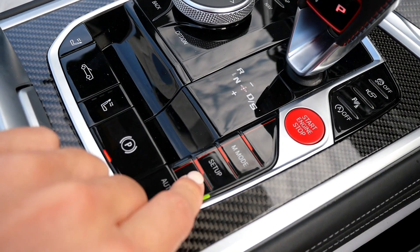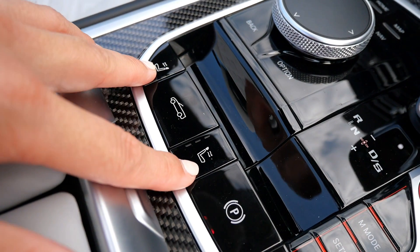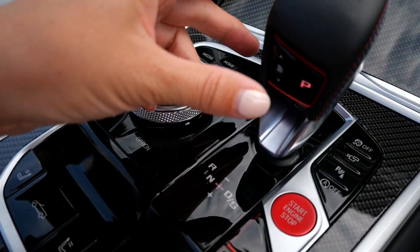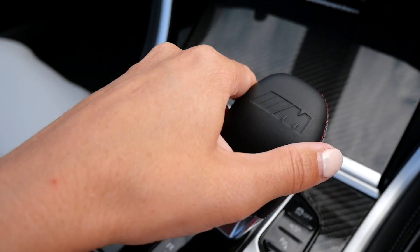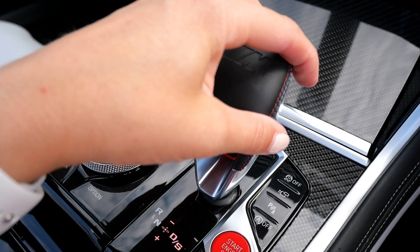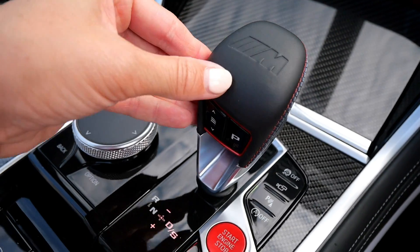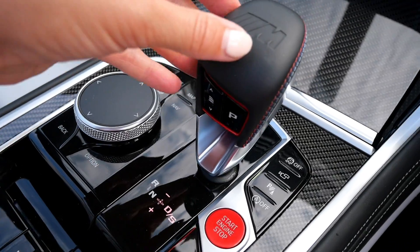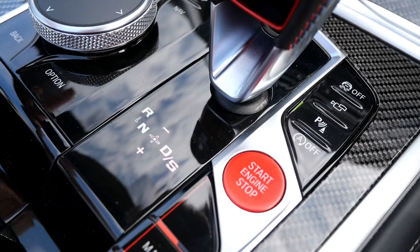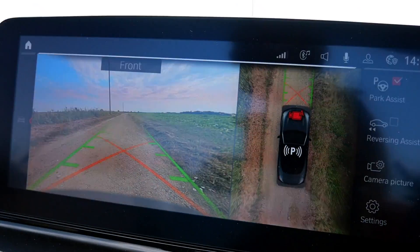Here you've got your convertible roof button - up and down, takes the roof on and off. Then this is your air scarf, which blows warm air through the vent behind your head. The gear selector is made to feel a bit like a manual - reverse, drive, and you can go manual with the paddle shifts. In the middle is neutral. There are also cameras on this car - 360 degrees - they're pretty impressive, with park assist and reversing assist.